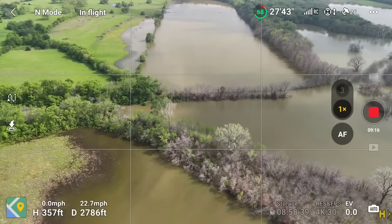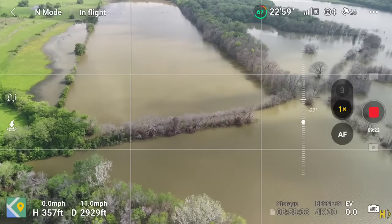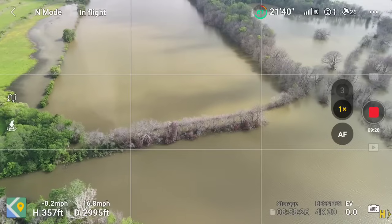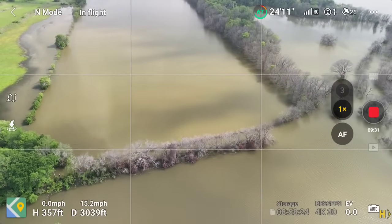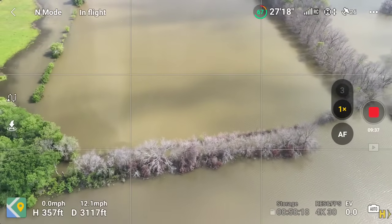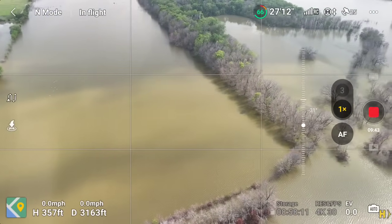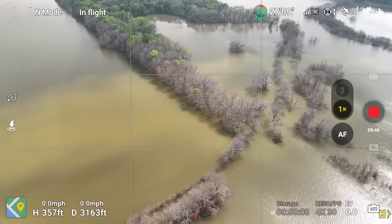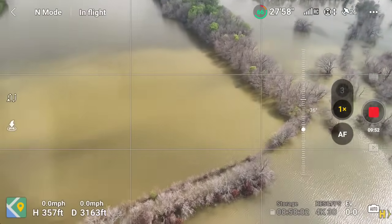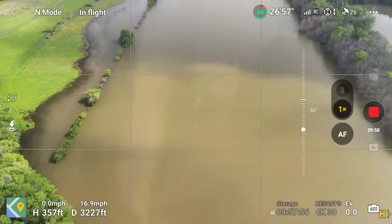I'm going to do this series as long-form content because it takes a while to fly these creeks and really get a good look since it's fresh. There might not be videos like this — it'll be a good historic record while the trees are still standing. Back in the day when I started fishing Lake Fork, Martin's maps had a photograph where a guy went in a plane and photographed the lake and put it in a binder. I still have it.